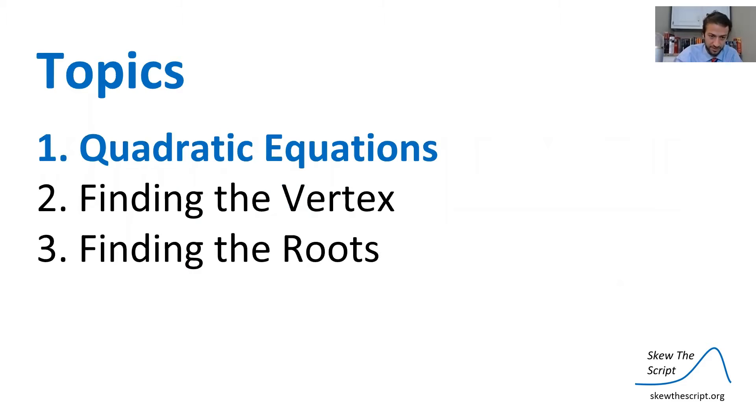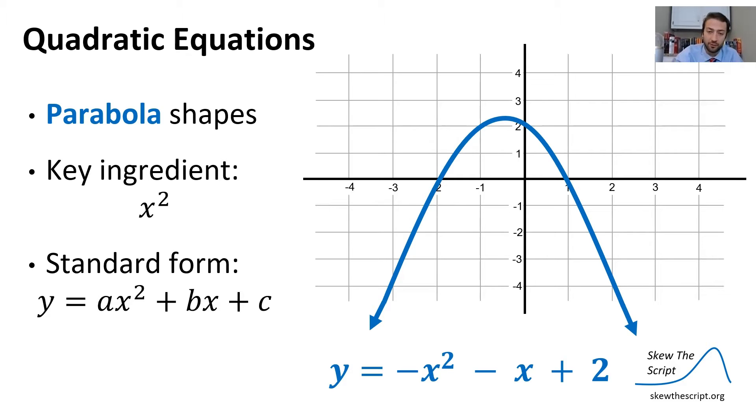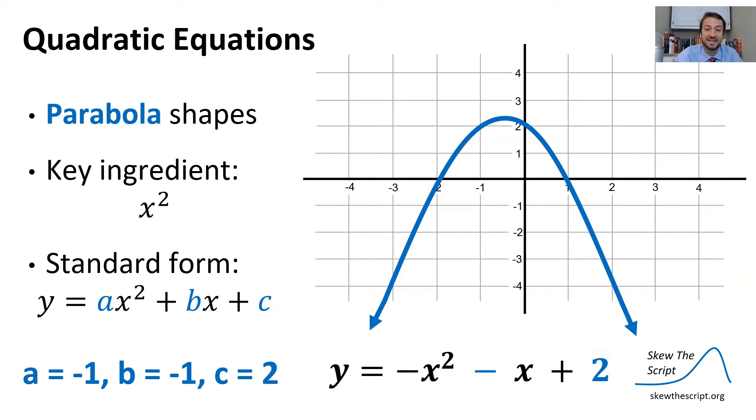Starting off with quadratic equations: quadratic equations take parabola shapes. The key ingredient that makes an equation quadratic is the x-squared term. The standard form is y = ax² + bx + c. You can see that in the function given in the chart, we have an a term, a b term, and a c term — specifically, a equals negative one, b equals negative one, and c equals two.